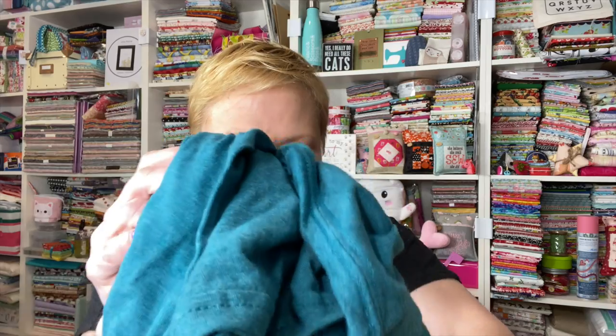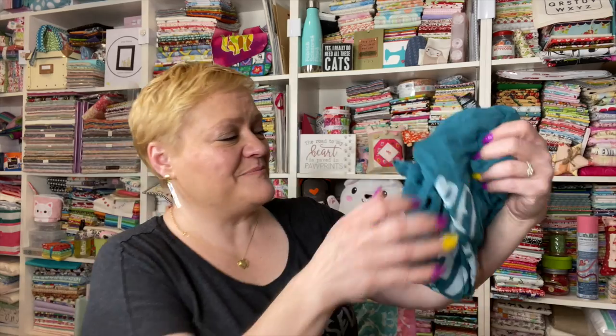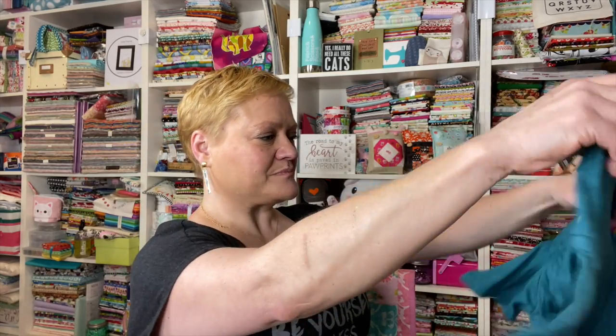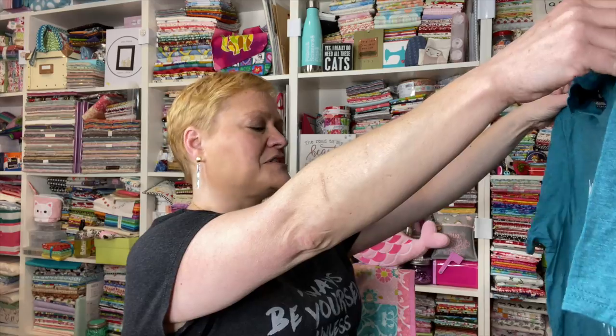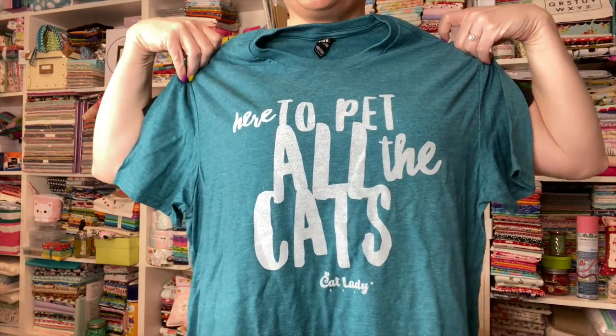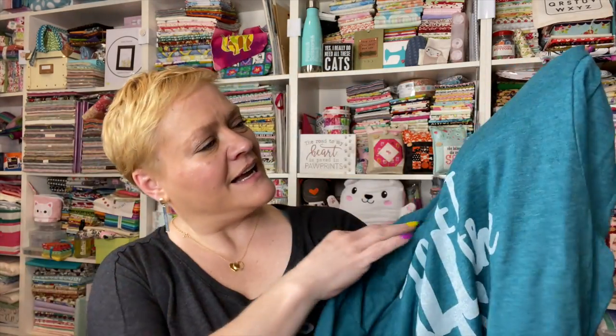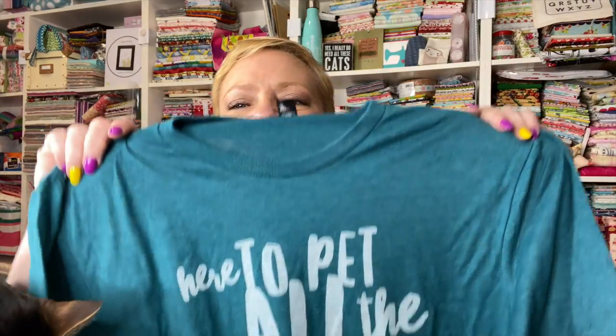We've got a t-shirt! Look at the color of it — I love it. It says 'here to pet all the cats.' I love it. And it's a gorgeous color for me — it's like a teal heather, heathered teal. However you want to look at it, that's a gorgeous color. I love it.